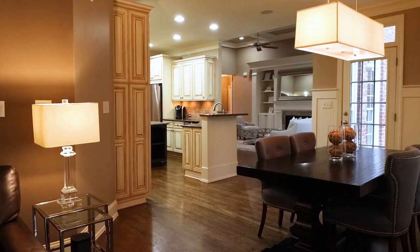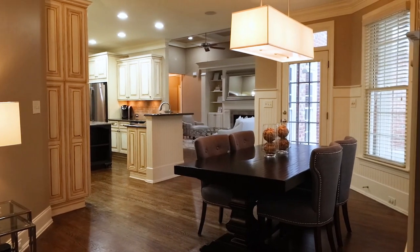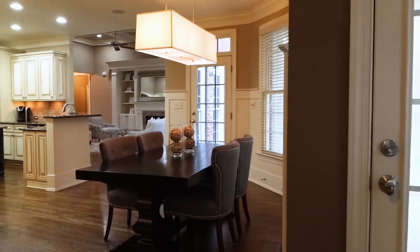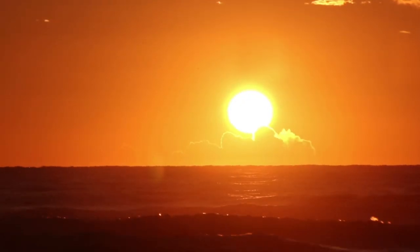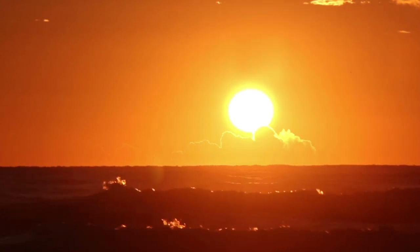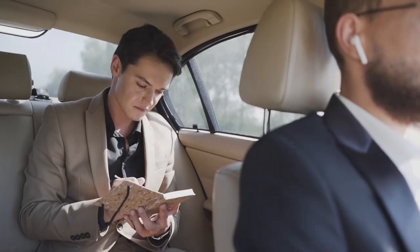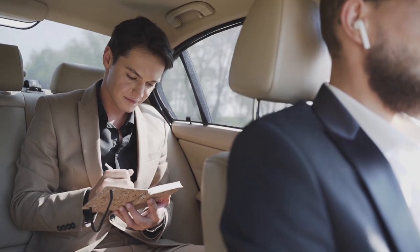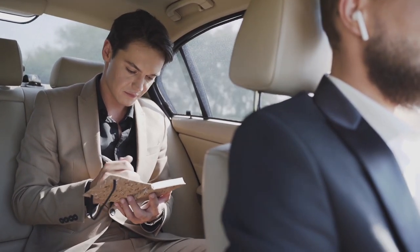Philips Hue lets you create scenes and routines that change the color and brightness of your lights according to the time of day, your mood, or your activity. For example, you can create a scene that mimics the sunrise in the morning, a scene that sets a cozy ambiance for watching a movie, or a scene that syncs your lights with your music. You can also create routines that automate your lights based on your schedule, location, or weather — for example, having your lights turn on when you wake up, turn off when you leave home, or change color when it rains.